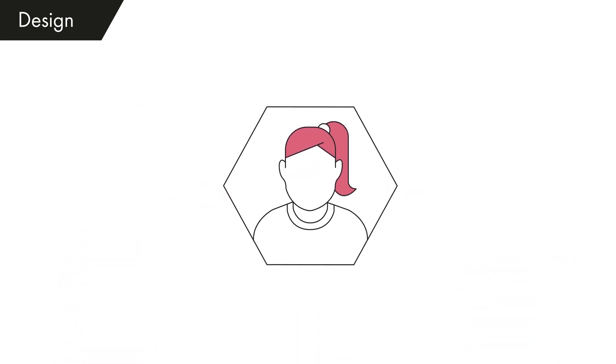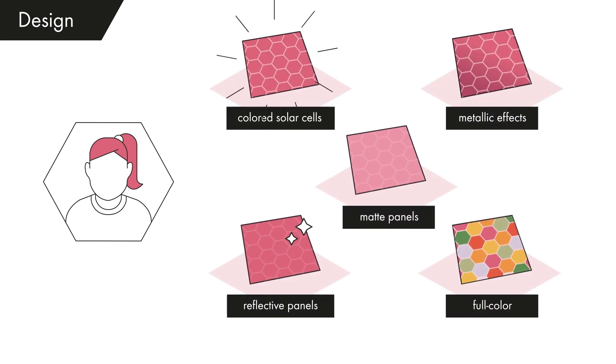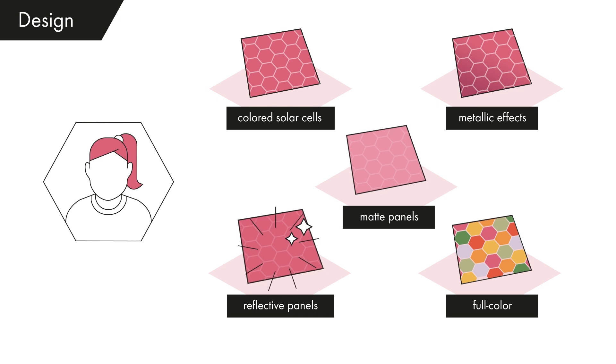In a personal conversation we identify your wishes concerning color and design and match this with the technical possibilities. The vision of the architect is central to the design and choice of the product. Colored solar cells, metallic effects, matte or reflective panels and full color designs.